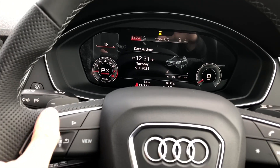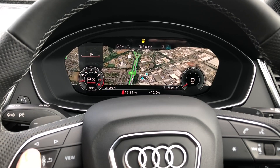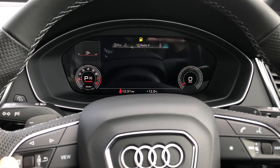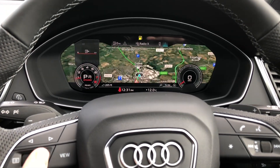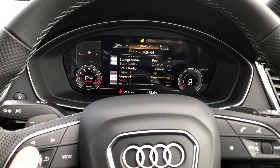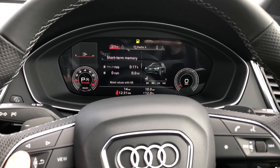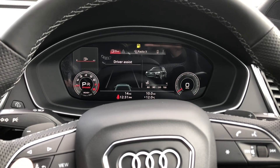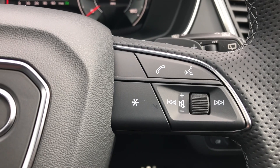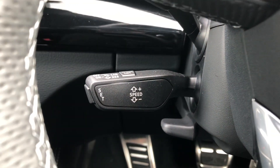The Audi Virtual Cockpit is controlled with the steering wheel, where you can view your satellite navigation maps, change your view to your desired preference, and adjust settings. You can also control your mobile phone and radio stations from this display, as well as view important information about the vehicle. The buttons on the right allow you to answer and decline phone calls and use the voice control system, and there is also cruise control fitted to the vehicle.